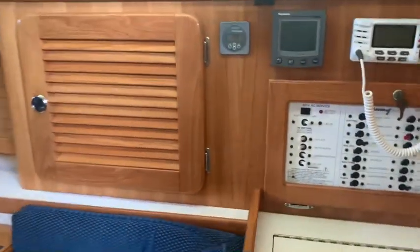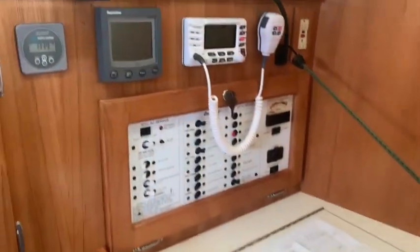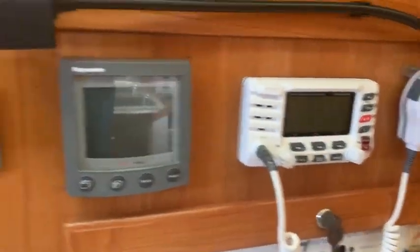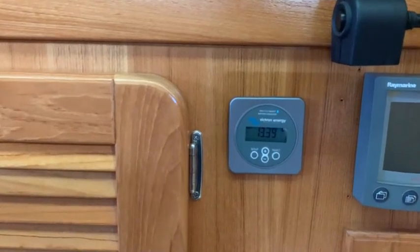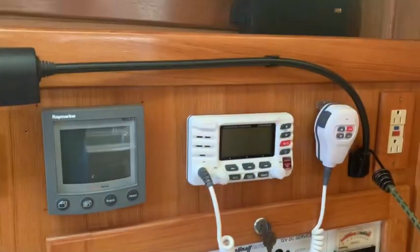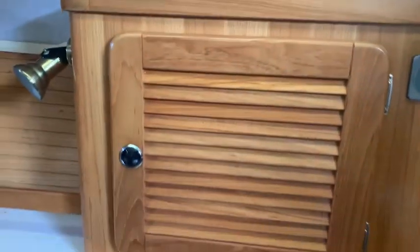Over here on this side is the nav table. The little seat pops out right there. Got the VHF radio and display and the energy management. Very nice. Storage along there, storage in there.